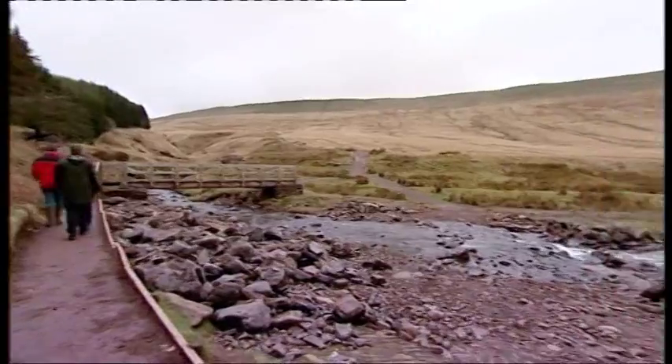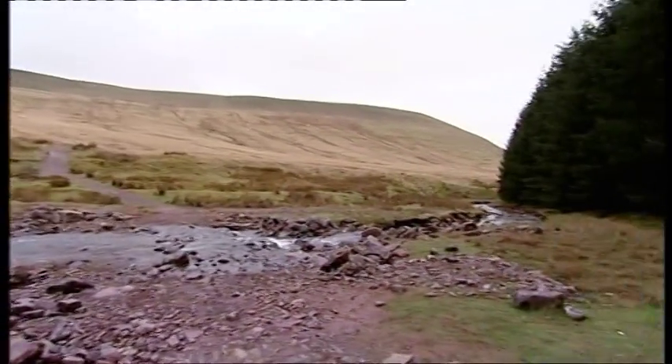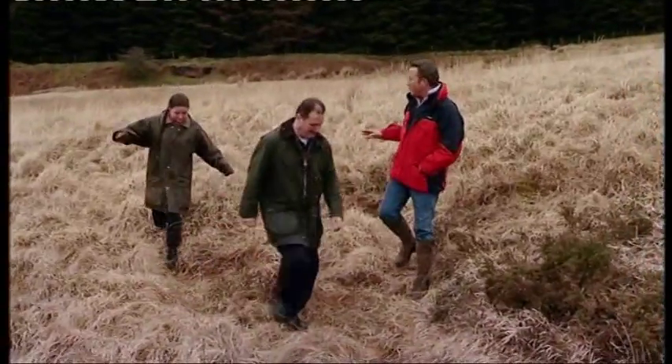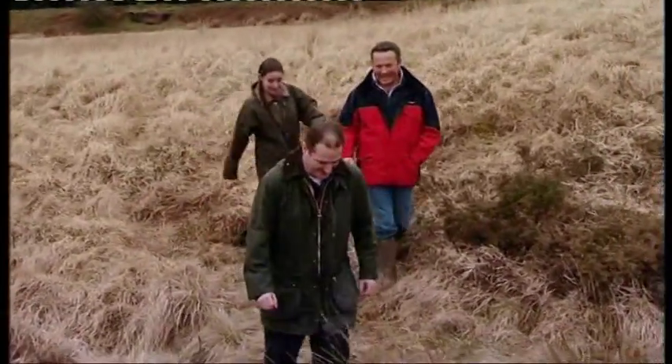The rescue team of 54 volunteers and five dogs responded to around 90 distress call-outs over the past year. Well, you wanted to go walking, guys. I think you do need a dog you can keep up with — I don't think I'm going to be able to keep up with Corrie.